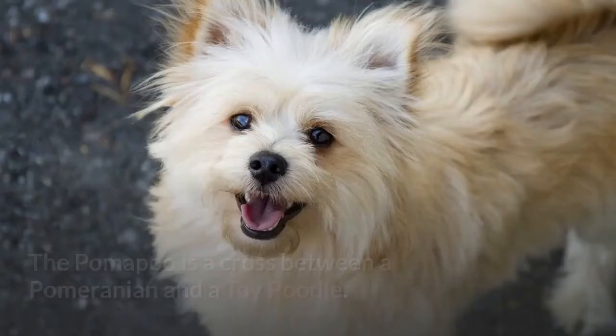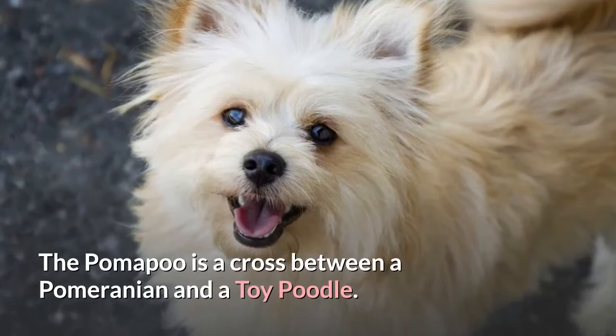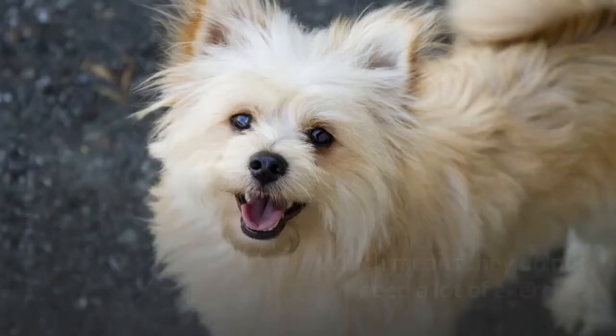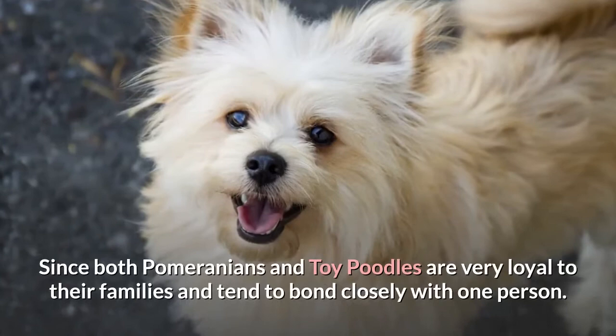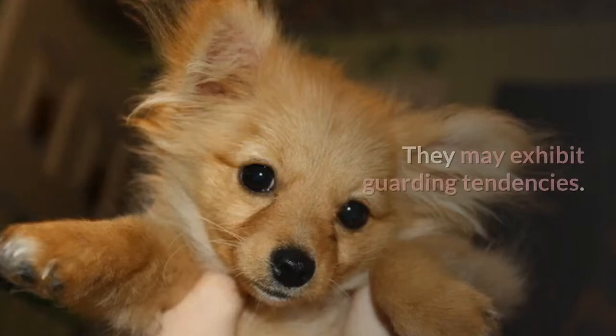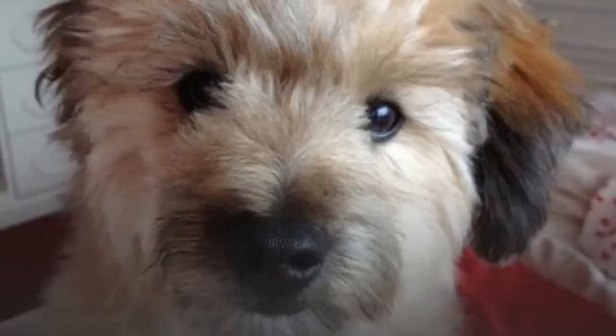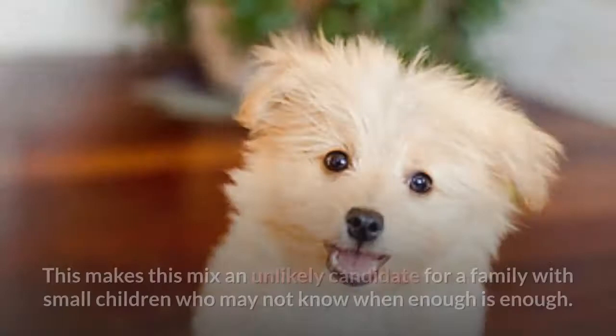5. Pomapoo. The Pomapoo is a cross between a Pomeranian and a Toy Poodle. This tiny hybrid weighs just 3 to 9 pounds when fully grown, which means they do not need a lot of exercise. Since both Pomeranians and Toy Poodles are very loyal to their families and tend to bond closely with one person, they may exhibit guarding tendencies. Proper socialization can help. They may also get grumpy or nippy when tired of being petted, making this mix an unlikely candidate for a family with small children.